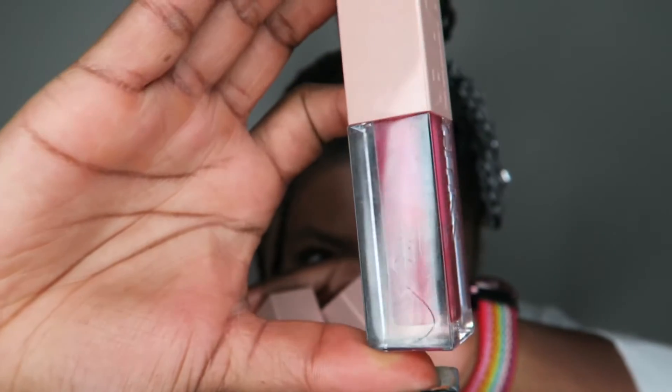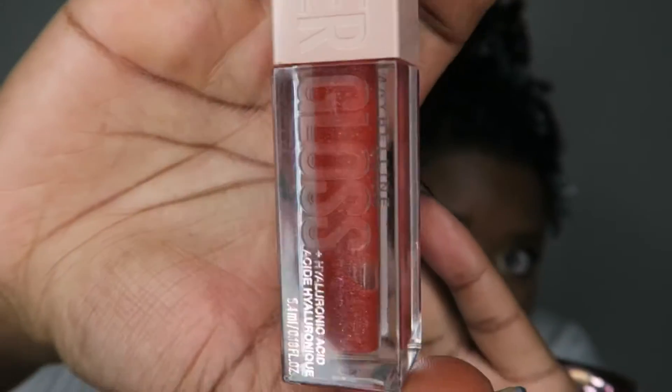What's up y'all, it's Haley VTV back with another video. Today I'm going to be reviewing the Maybelline Lifter Glosses that have the hyaluronic acid in them. I have three colors: ruby, sand, and petal.